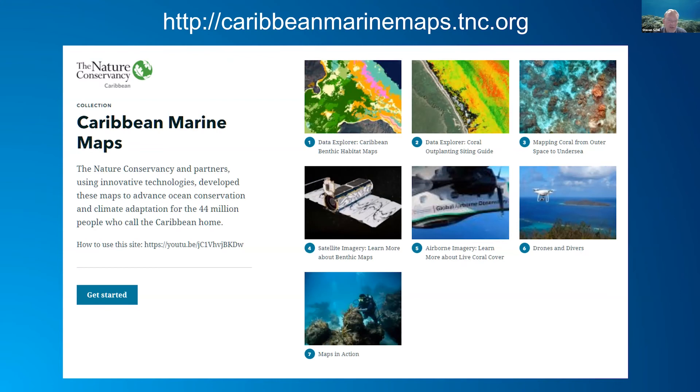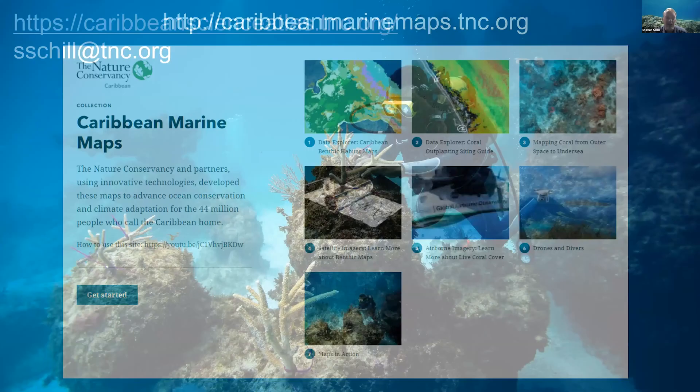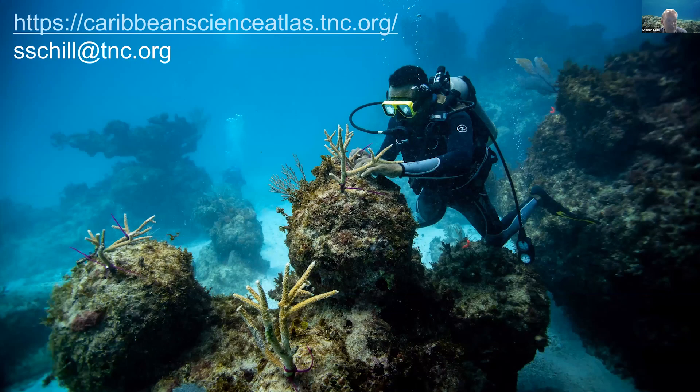We've also done a lot of work with airborne imagery, identifying areas to outplant coral that's being grown in a nursery. We've done a lot of work with our partners to expand work with coral reefs and mangroves. This is all part of our strategy to protect these habitats, which provide a variety of benefits to people and coastal communities. All of our work can be found at caribbeanscicenceatlas.tnc.org.